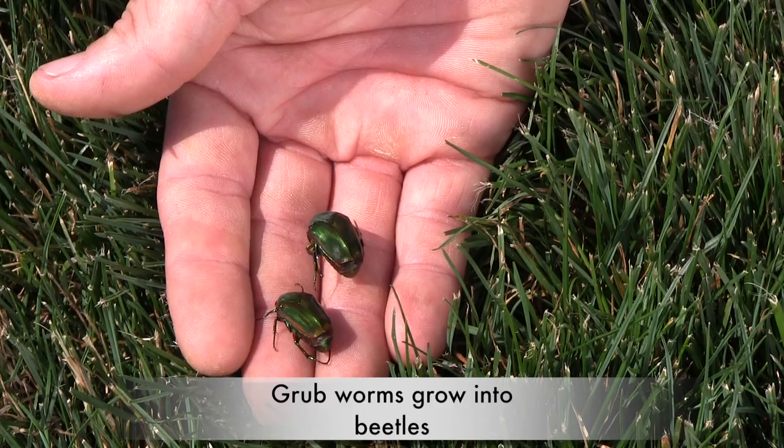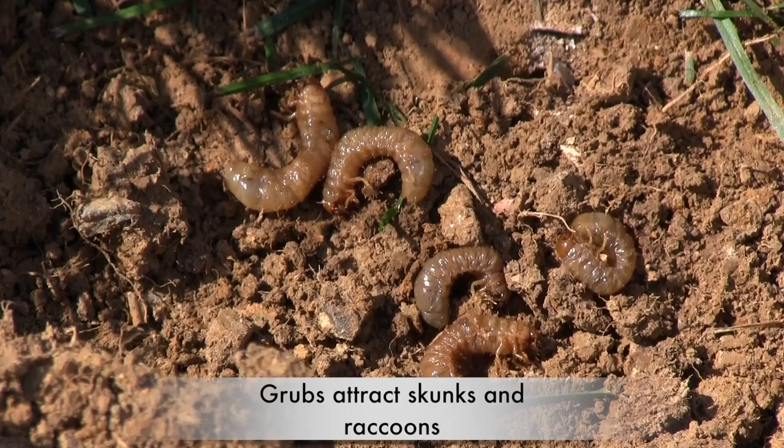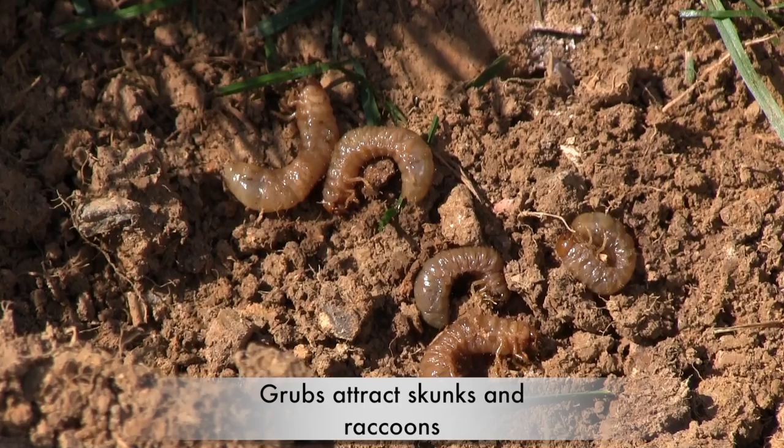Problems can occur when you have lots of these pests in your lawn and when the grass is not growing. The most common problem is grub damage. You will see irregular patches of dying grass in late summer or early fall — the root system was destroyed. Large numbers of grubs often attract skunks and raccoons; they tend to come out at night and dig up your lawn to feast on grubs.